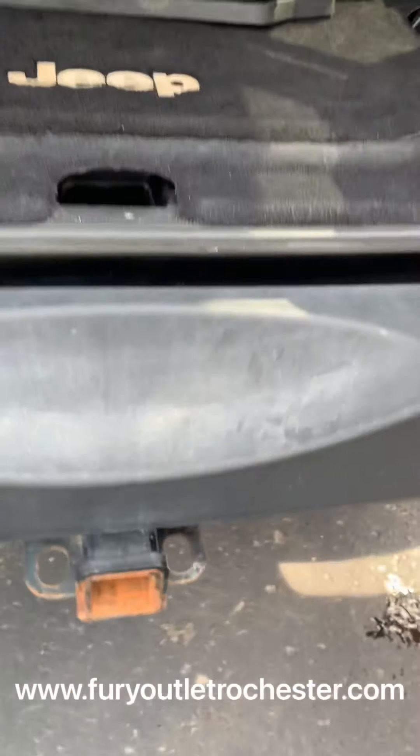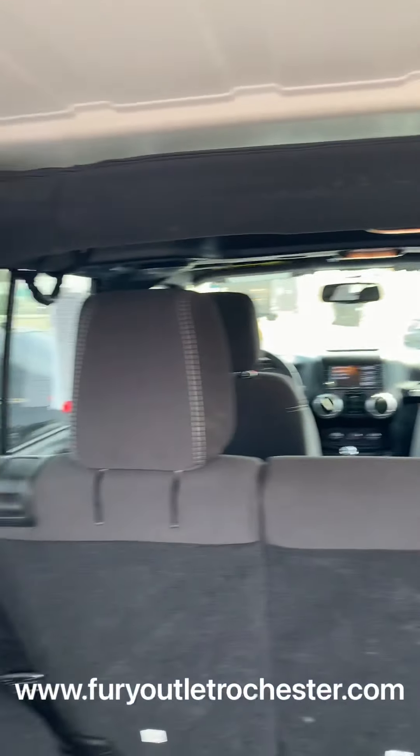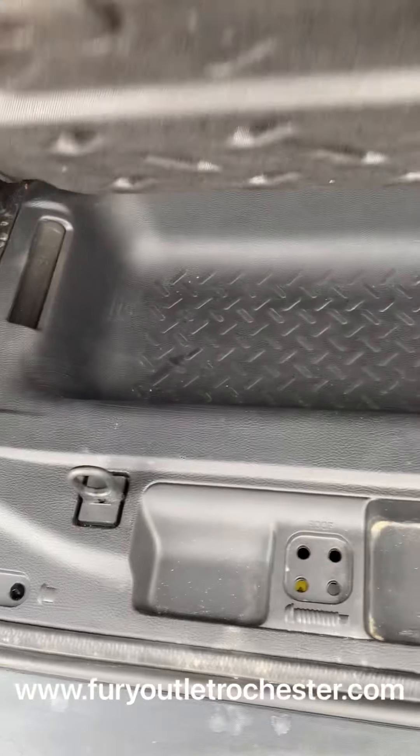Got your hitch. Here's the back — lots of space. Nice floor mat protector here in the back. More storage underneath here.